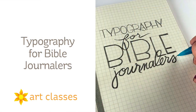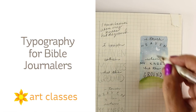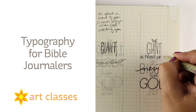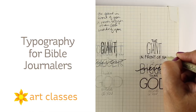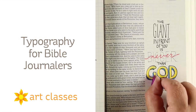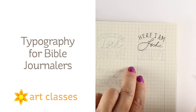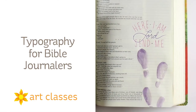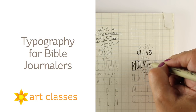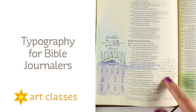The third class is Typography for Bible Journalers. This is not a calligraphy class — this is typography, which is really using different fonts and learning how to set them up so they look beautiful together. We're going to be using your handwriting. I don't want to make you into a calligrapher just like everybody else is trying to be. It seems like the whole world wants to have the same handwriting, but God gave you handwriting, and I want you to celebrate that and learn how to lay it out in interesting combinations and ways that will enhance your Bible journaling.